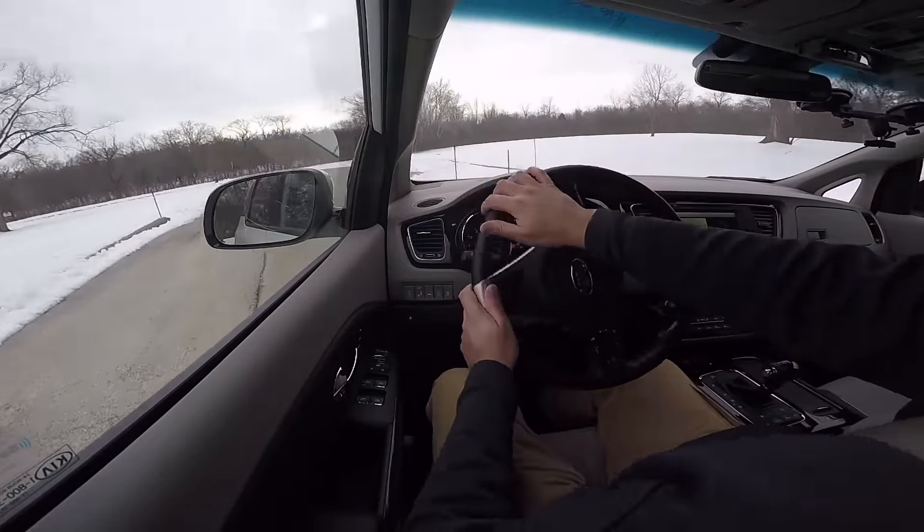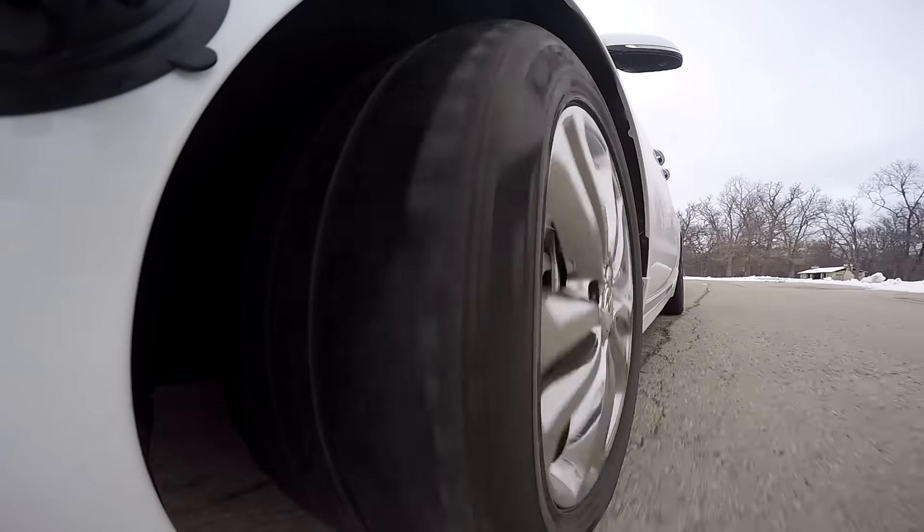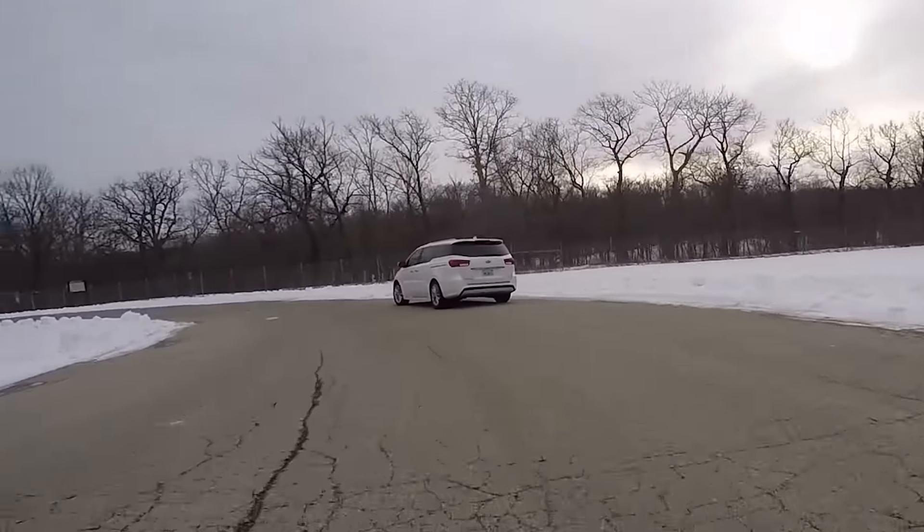The ride in the Kia Sedona is very nice. It's firm but it's not stiff. It gives it a nice feel — you really feel connected to the road.